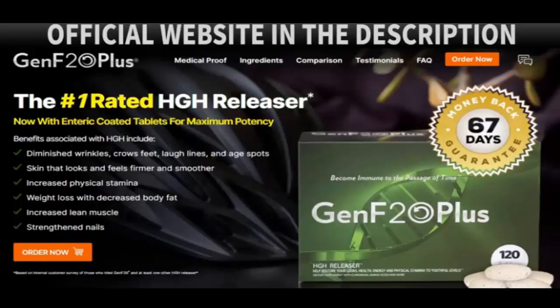Another important piece of information is that GenF20 Plus has a 67-day money-back guarantee. Exactly — if during 67 days of use you do not like the product for any reason, you will have your money back. This only happens because the company trusts its product, its manufacture, and its scientific evidence. There were many years of studies to arrive at the ideal formula and the most effective composition of ingredients. In addition, if you choose to buy it, the company is offering free shipping on some promotional packages.